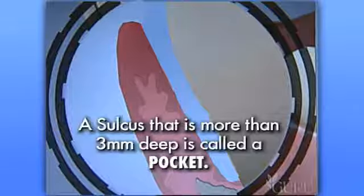We call it a pocket. Pockets are bad — we need to eliminate pockets. Otherwise, the bone will become infected and you may start losing teeth.